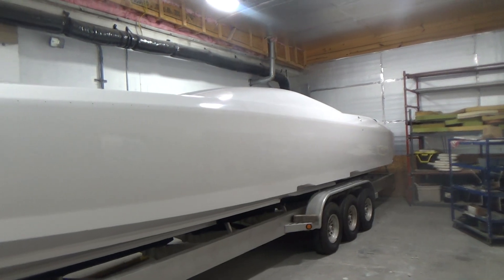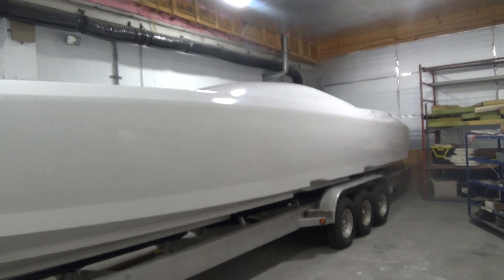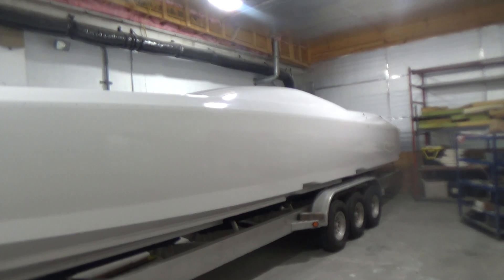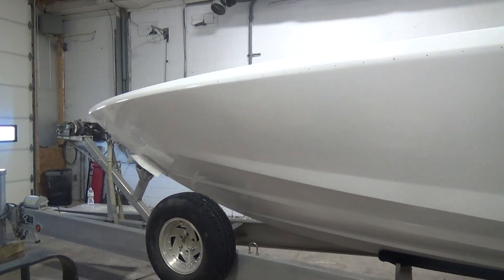Thanks a lot for watching, and stay tuned for videos posting this boat as it progresses back to being a gorgeous, ready-to-go boat in the water with a sea trial. Take care.